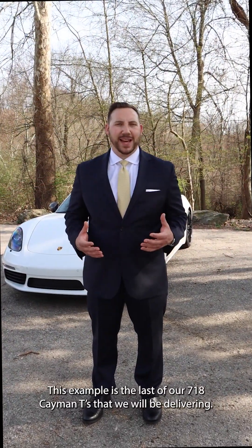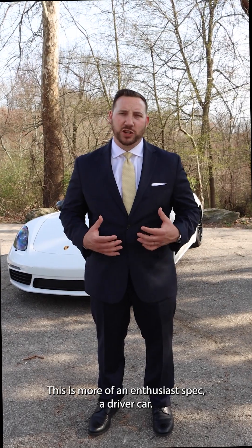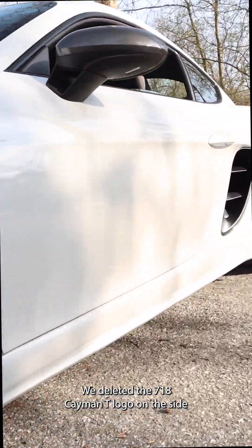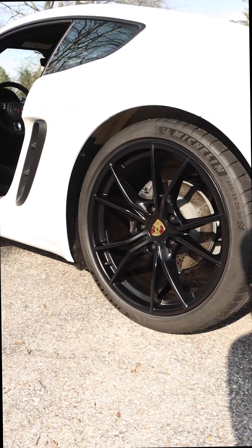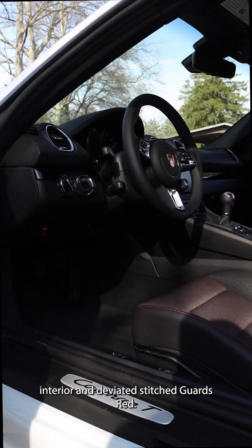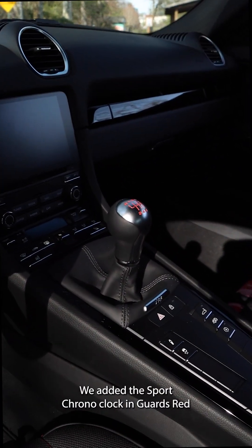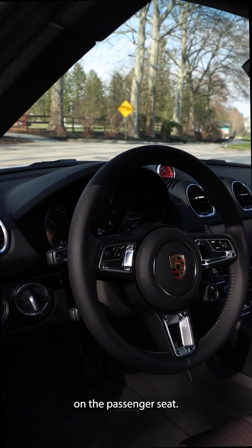This example is the last of our 718 Cayman T's that we will be delivering. This is more of an enthusiast spec, a driver's car. This one's finished in white exterior with the standard bi-xenon headlights. We deleted the 718 Cayman T logo on the side and changed the wheels to satin black to give it a more aggressive look. On the inside, we chose the 718 T interior in deviated stitch Guards Red. On the manual cars, you also get the gear indicator highlighted in red. We added the Sport Chrono clock in Guards Red, and topped it off with a fire extinguisher on the passenger seat.